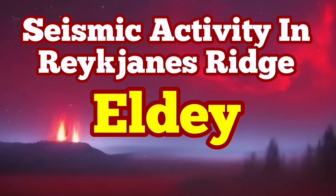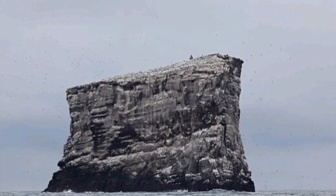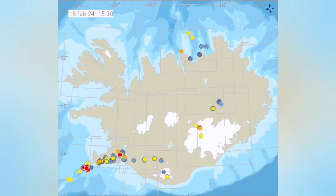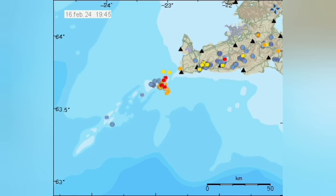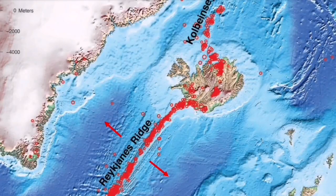We have a cluster of earthquakes and seismic activity at the little island of Eldey, off the shore of the Reykjanes Peninsula. This is not just this rock — there is a pattern of the oceanic ridge beyond that, and this is where the red dots are. They are showing the earthquakes in the range of M2 to M3 in the Reykjanes Ridge area.